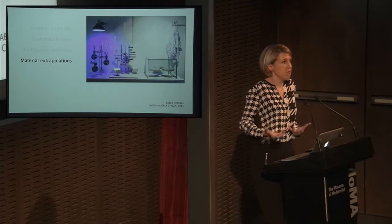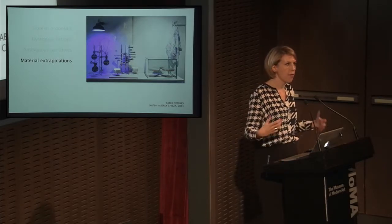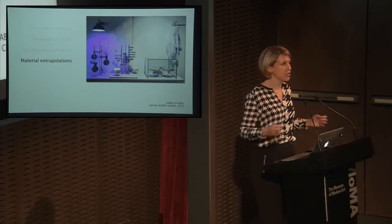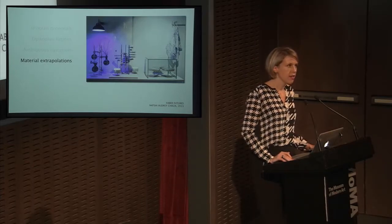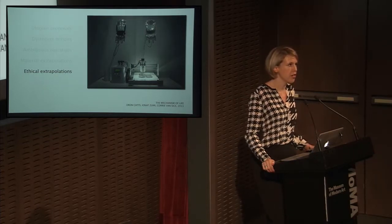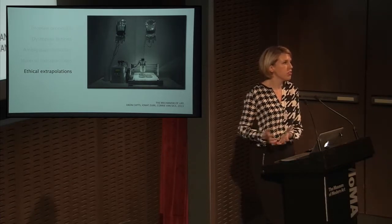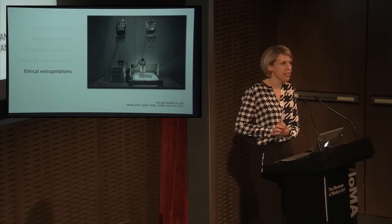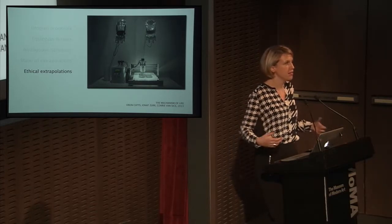There are designers working with real biology that invite future extrapolations about where we might go. These are really beautiful bacterial-printed textiles, where the bacteria actually do the printing and pattern-making, by Natsai Audrey Kieser. And then there are bio-artists working with existing materials — Oren Katz and Corrie van Seyss, who designed a protocell printing machine. Protocells are another aspect of synthetic biology — the idea that we can make life from scratch — and they made a printing machine that speculates on what that might mean: a kind of ethical tool.